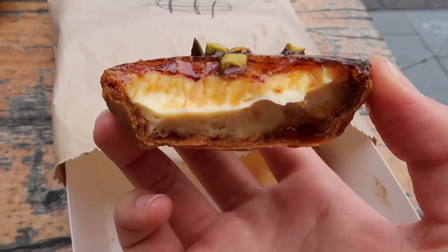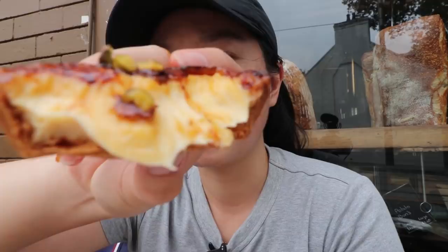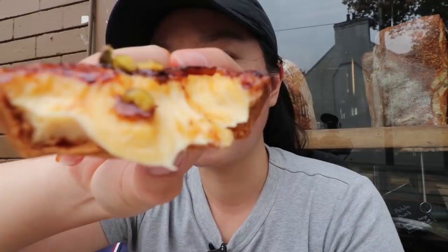The top is sugary and crispy from the burnt caramelized sugar, but the custard inside is just as smooth and creamy as the lemon curd. There's also a sugar syrup dripping out of the tart — if you have a sweet tooth you'll love this one. The tart base for both is very similar; I'm a fan.